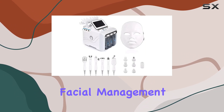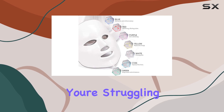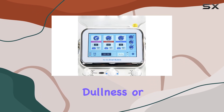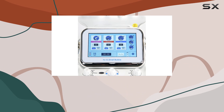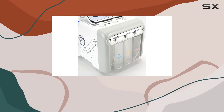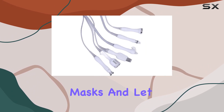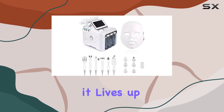First off, this machine is a game changer for skincare enthusiasts. It's designed to provide comprehensive facial management, making it suitable for all skin types. Whether you're struggling with dryness, dullness, or fine lines, this device promises to tackle it all. One of the standout features is its efficiency — with just one use it claims to deliver results equivalent to eight moisturizing masks.